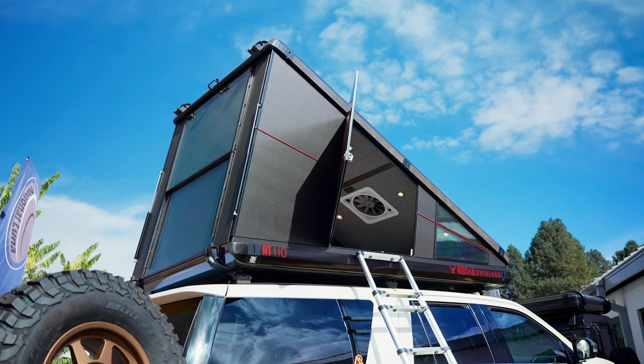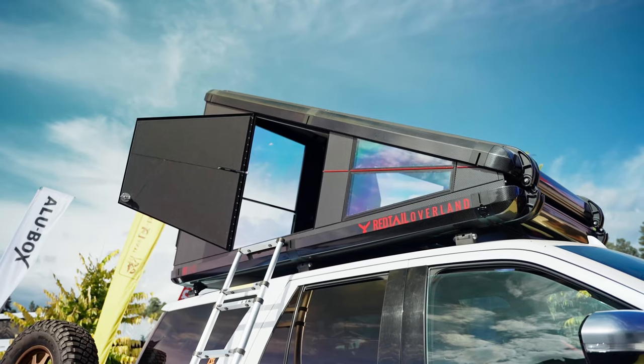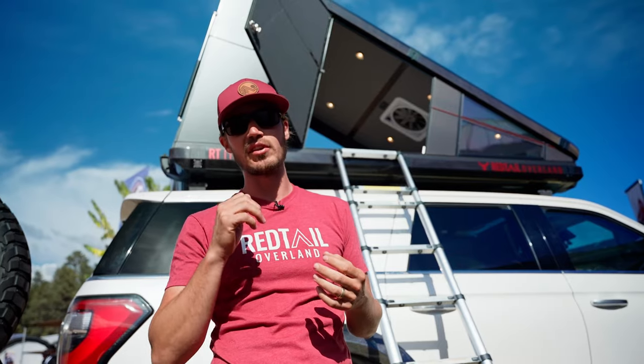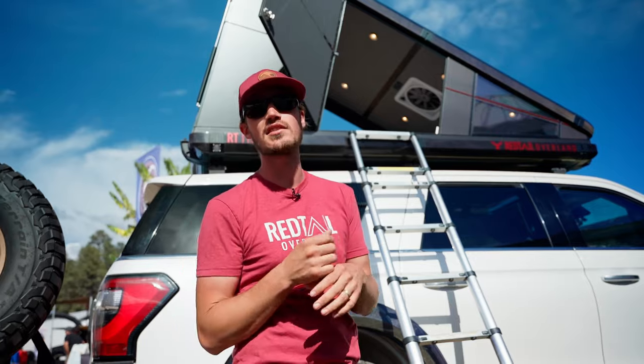This is going to be similar to a rooftop tent — it's kind of shaped like a wedge and goes on top of a car — but that's really where the similarities end and the camper portion begins. This is going to be fully insulated, and it's a super quick setup and breakdown. It can go up in 10 seconds and down in 10 seconds.